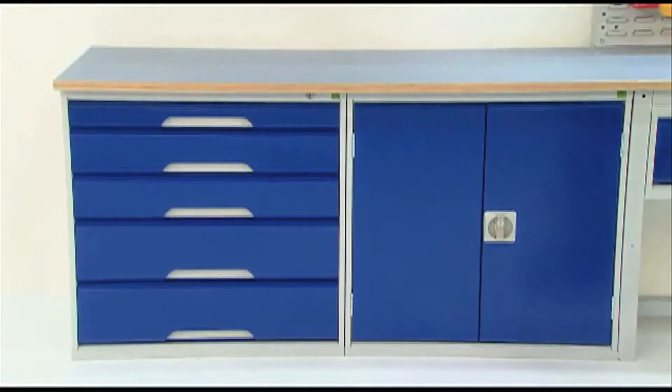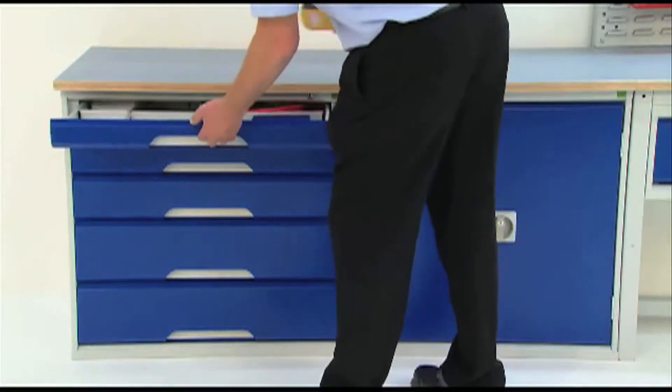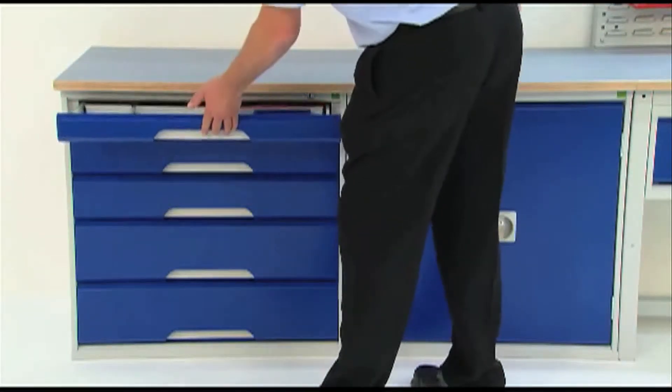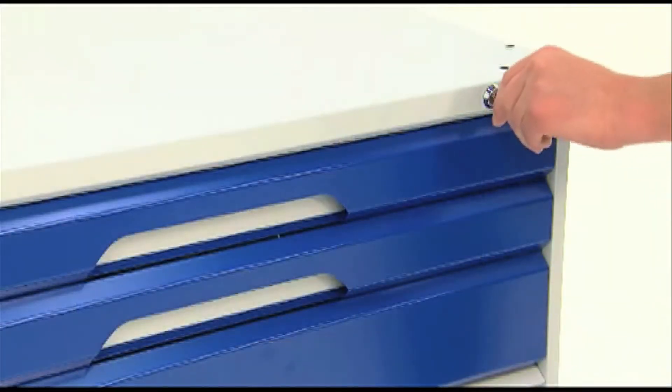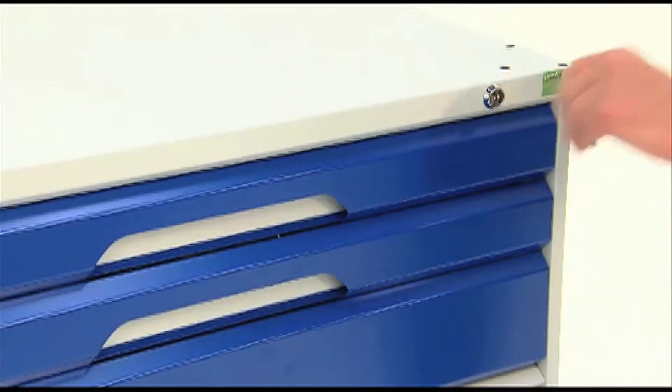Standing as an attractive space-saving storage solution, each Verso cabinet family member has been ergonomically designed. Complete with central locking, flush fronts and integral handles.